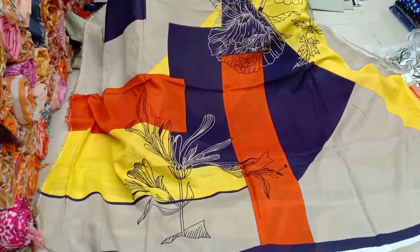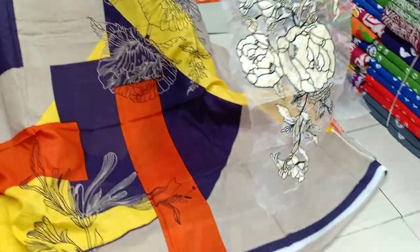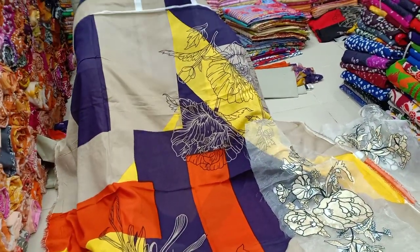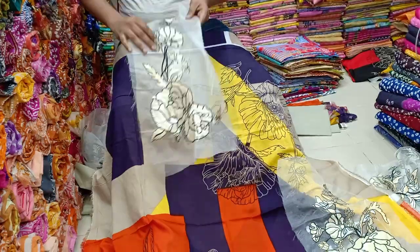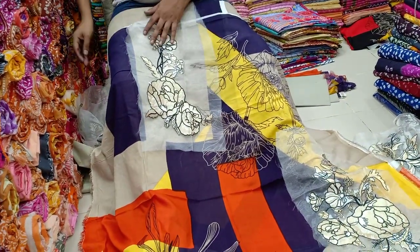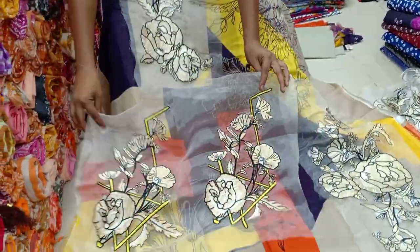We have two designs, we have totals, and we have a lot of varieties. They are so pretty. We have all covered, we have a lot of options available.